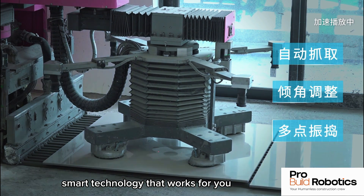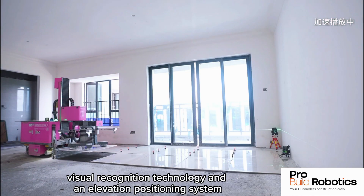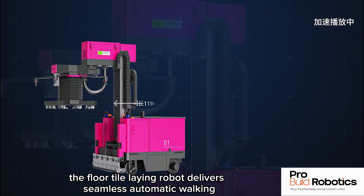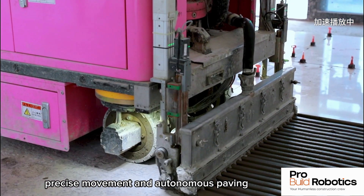Smart technology that works for you. Equipped with cutting-edge laser navigation, visual recognition technology, and an elevation positioning system, the Floor Tile Laying Robot delivers seamless automatic walking, precise movement, and autonomous paving.